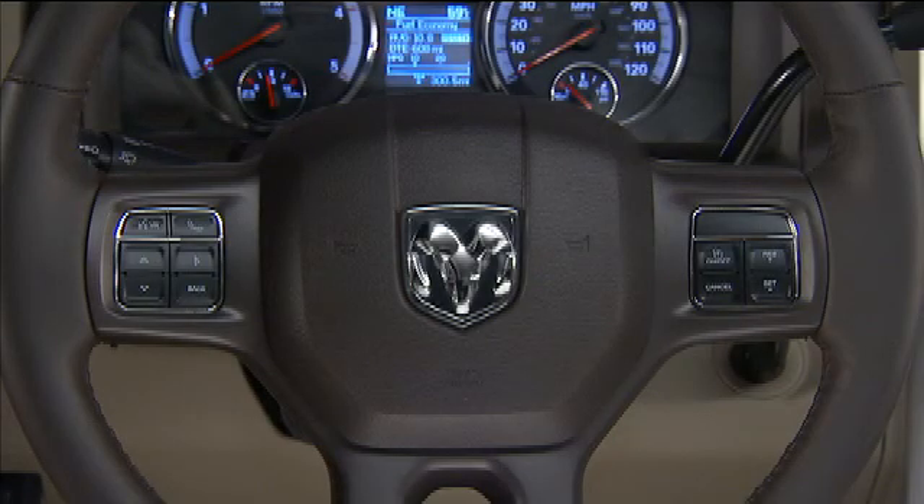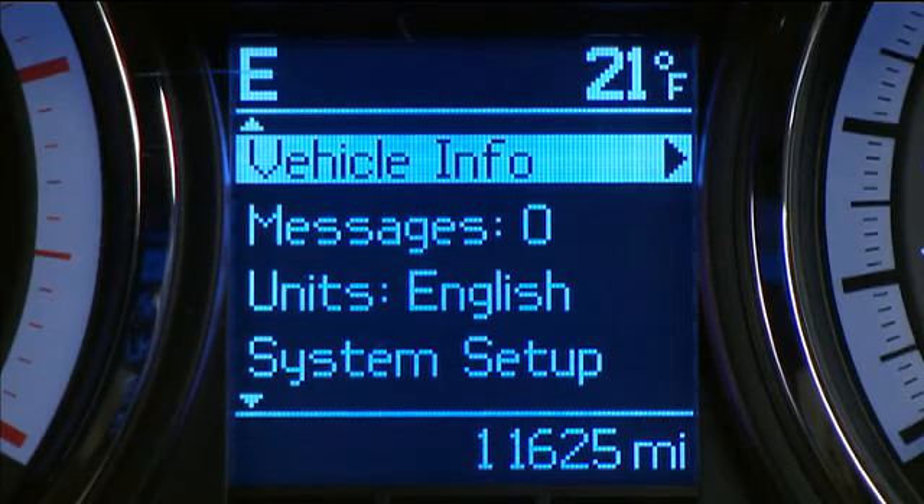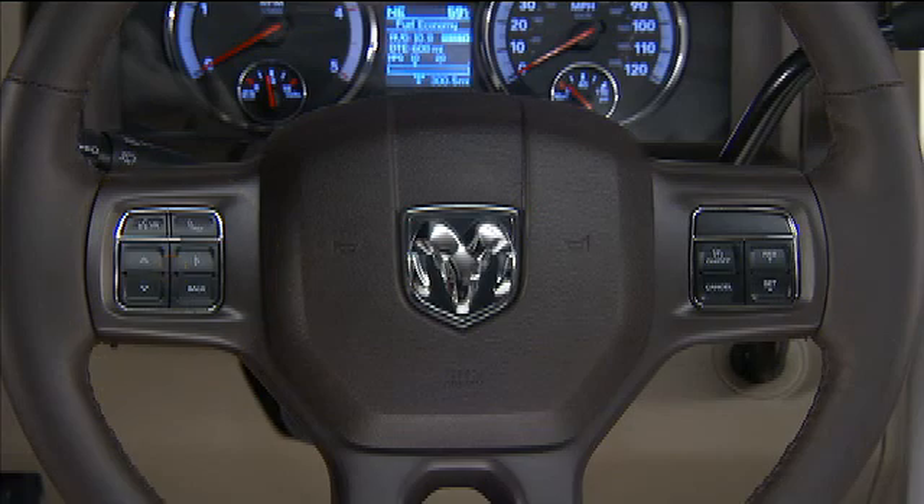Your Electronic Vehicle Information Center, or EVIC, features a driver interactive display that is located in the instrument cluster. This system conveniently allows you to view a variety of useful information by pressing the buttons mounted on the steering wheel.